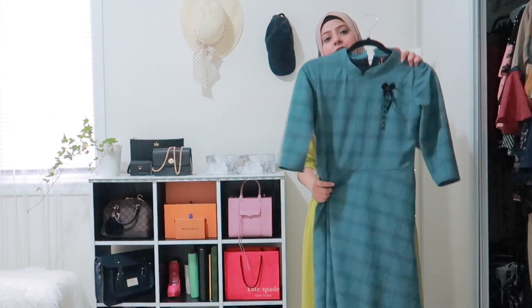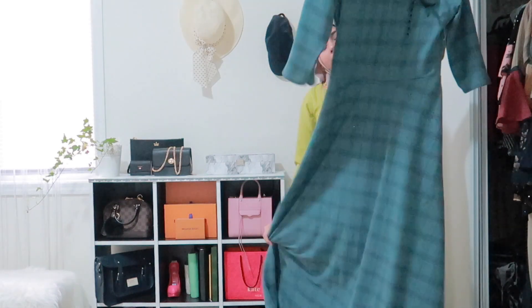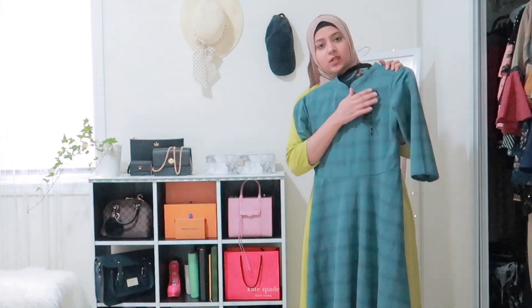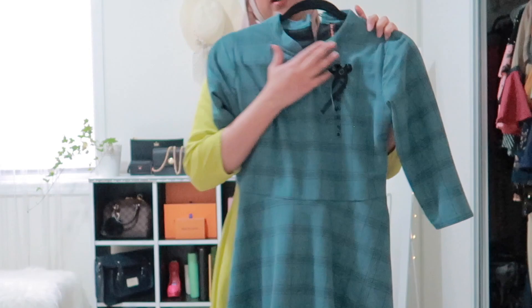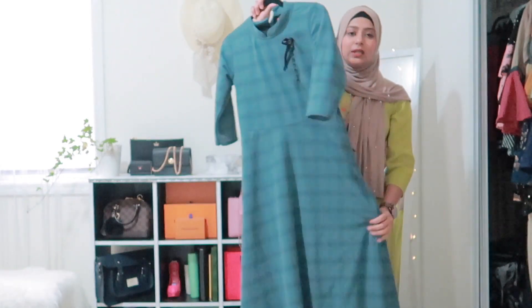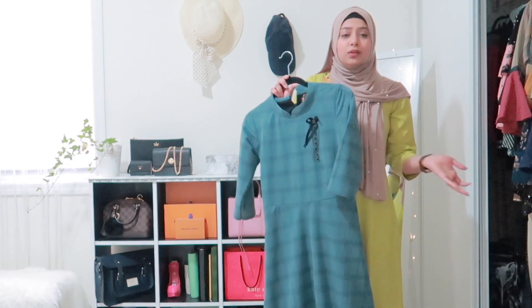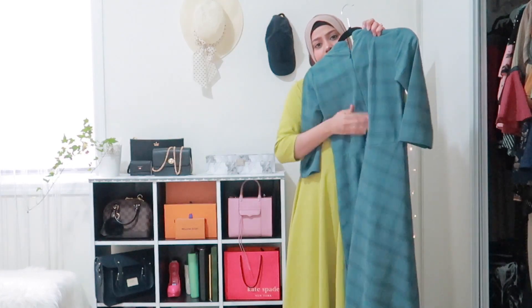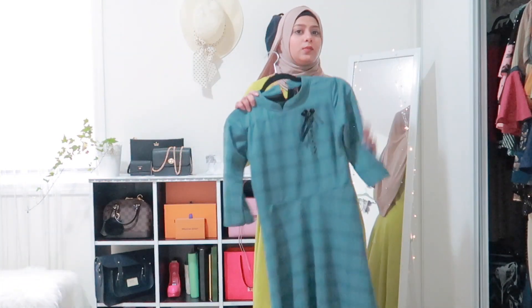This dress is a slightly thicker material, so it's great to wear in fall and winter. It's a teal color and I love the detailing — simple but elegant. It has a high neck, which I love. The sleeves are quarter-length, which is more practical than no sleeves at all. It also has a zipper. This one was bought from Surat.